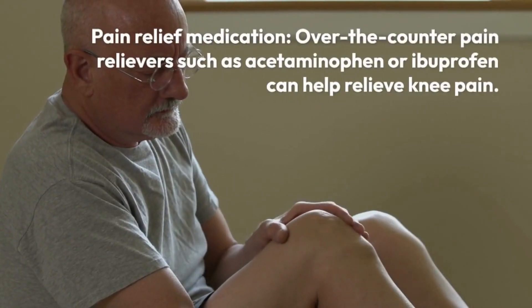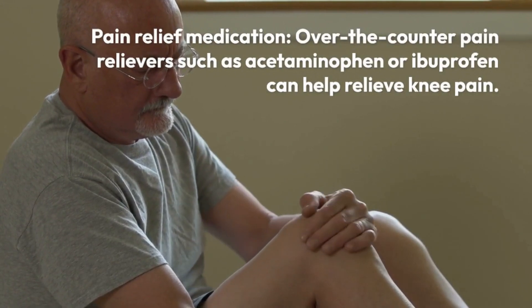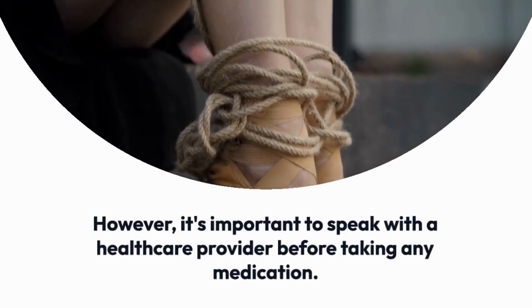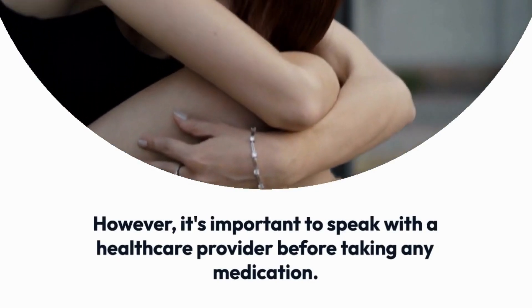Pain relief medication. Over-the-counter pain relievers such as acetaminophen or ibuprofen can help relieve knee pain. However, it's important to speak with a healthcare provider before taking any medication.